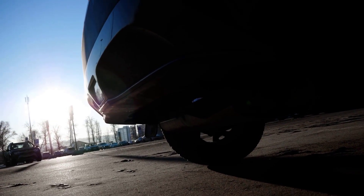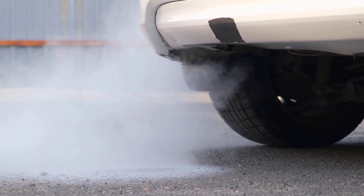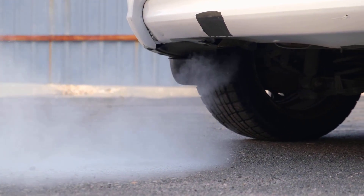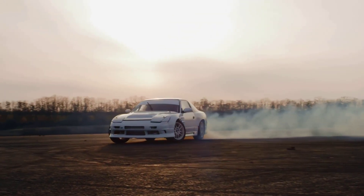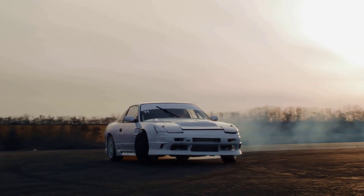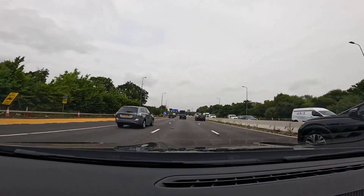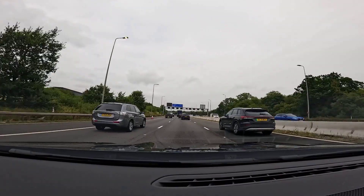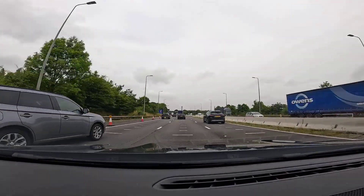At the end of the day, visible smoke is like your car talking to you. Sometimes it's whispering, don't worry, it's just steam. Other times it's screaming, fix me before it's too late. Have you ever seen smoke pouring out of your exhaust? What colour was it, and what ended up being the cause? Drop your story in the comments. If this breakdown helped you out, hit that like button, share this video with a friend who drives an older car, and subscribe so you don't miss the next deep dive into car tips, troubleshooting, and gearhead guides.